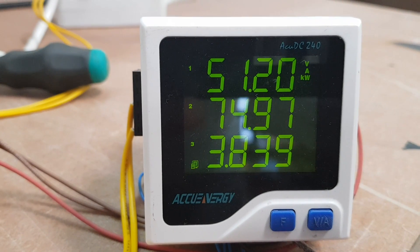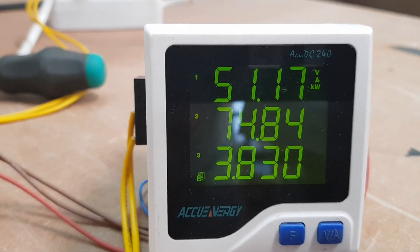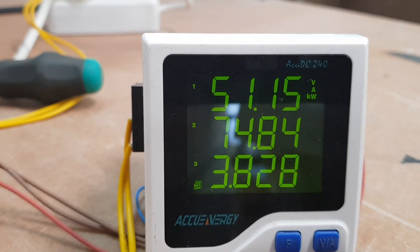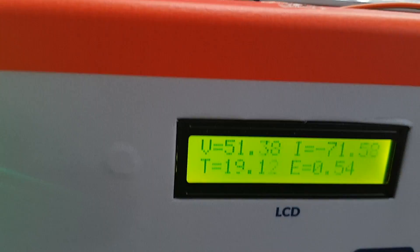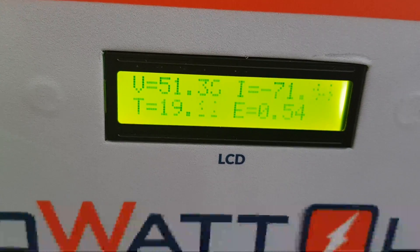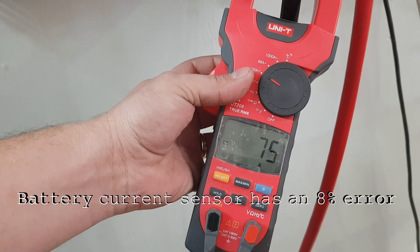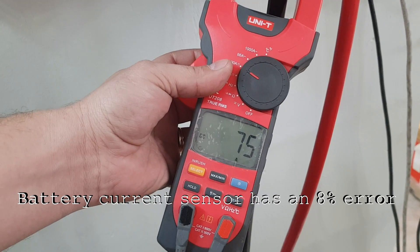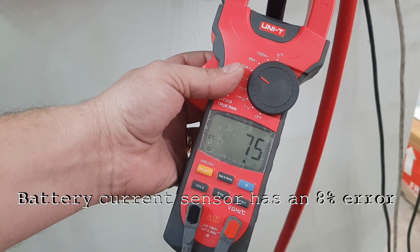Here we have our calibrated energy meter indicating the current to be 74.8 — roughly 75 amps — with voltage at 51.14V. And here we see the current indicating only 71 amps, so there is certainly an offset of about 3.5 to 4 amps. A third source is indicating that the current is 75 amps, so clearly there is a small error in the region of about 8% on the internal meter.